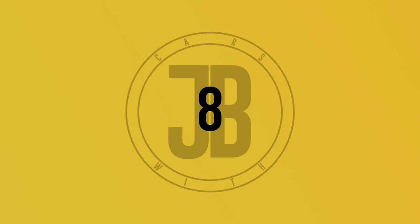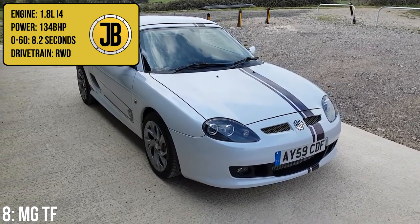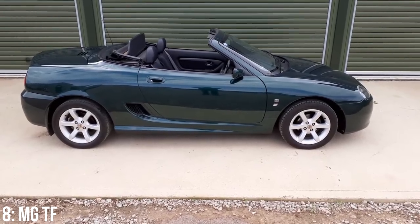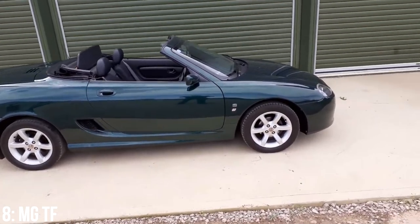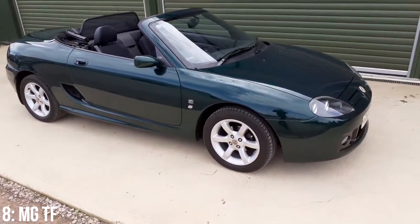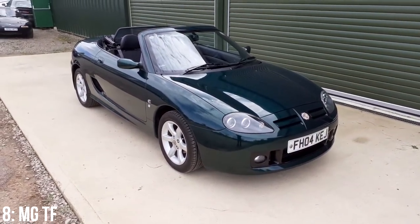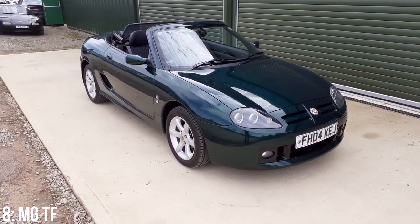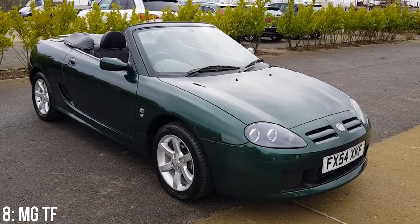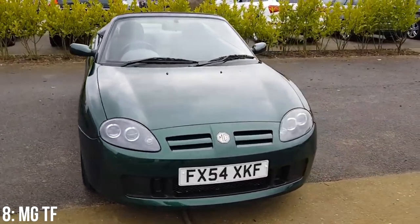In eighth we have the MG TF, with its 1.8-litre inline-four engine putting out 134bhp, which gets from 0-60 in 8.2 seconds. I've mentioned this car in a previous video on convertibles, and my personal favourite thing about it is that it's a convertible, mid-engined, rear-wheel drive little sports car. Plus it was re-engineered over its F predecessor to handle better, have more power, and rival the MX-5 and Lotus Elan — that's a recipe for success if you ask me. However, it does have a Rover K-series engine, which is renowned for head gasket failure, which definitely takes away from that winning formula.